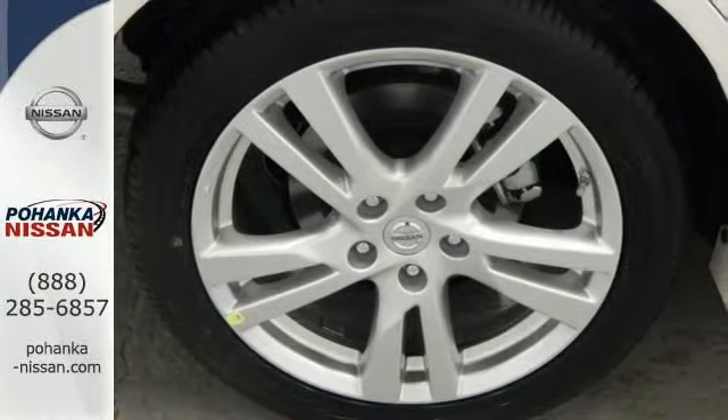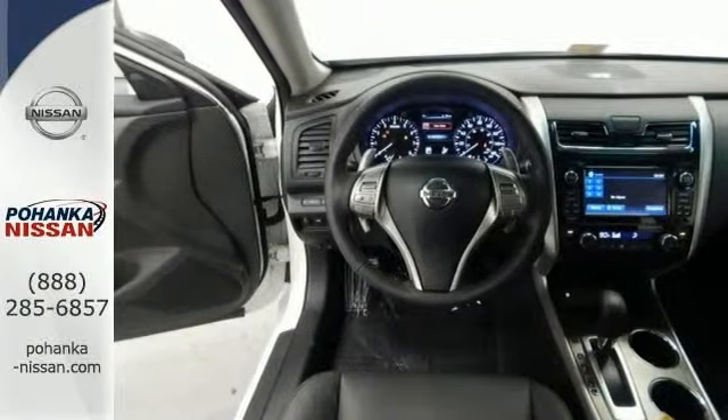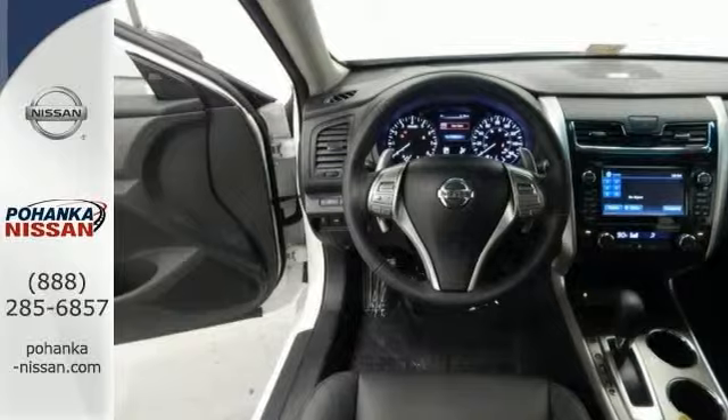a power moonroof and a navigation system. The xenon headlights and heated leather seats make this Nissan hard to pass up. So come in and take a closer look for yourself today.